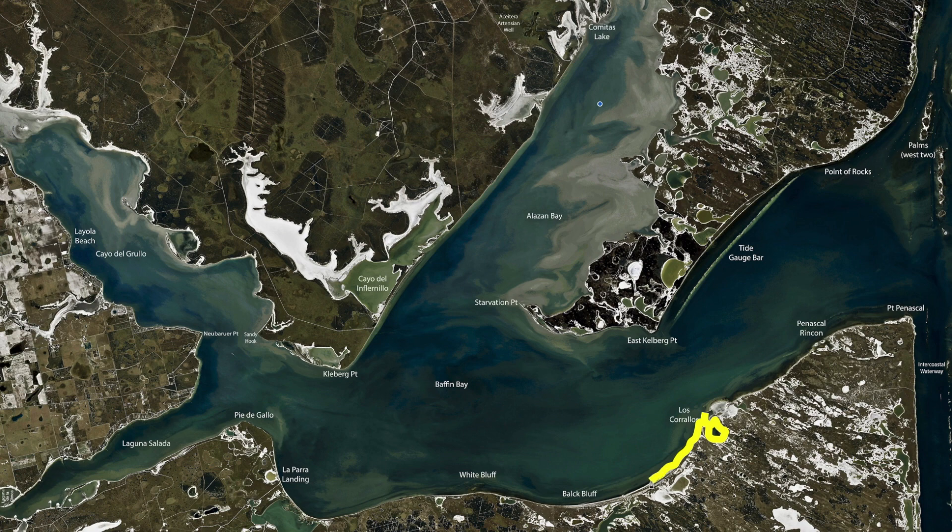As tight to the shoreline as you can get — popping corks and live shrimp. You can still use croaker; I had a few left over this week and used them, and they ended up working really well, catching some better quality fish on the croaker. But still getting good boxes of keeper fish on the live shrimp and popping corks.